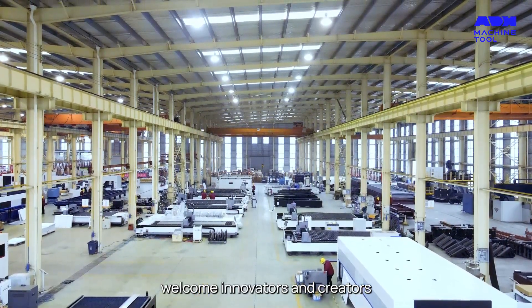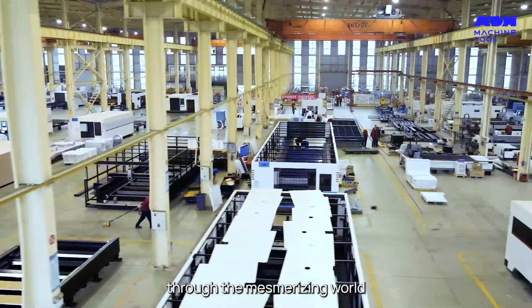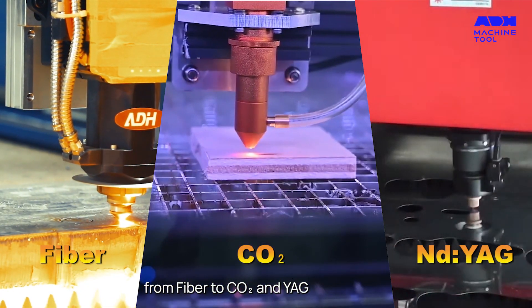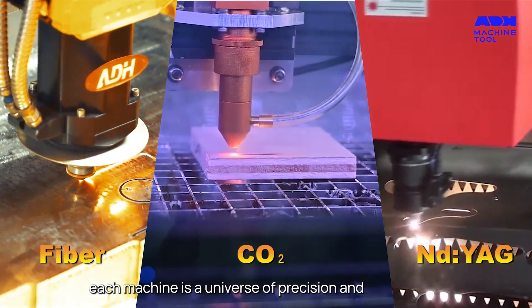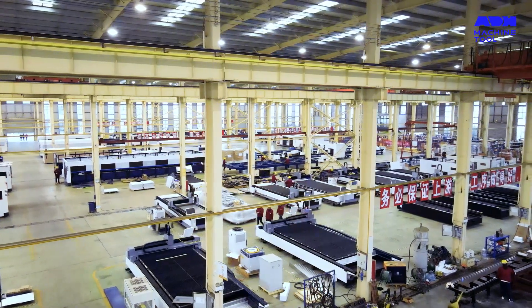Welcome innovators and creators. Today, we're embarking on a journey through the mesmerizing world of laser cutting machines. From fiber to CO2 and YAG, each machine is a universe of precision and possibilities. Are you ready to explore? Let's dive in.